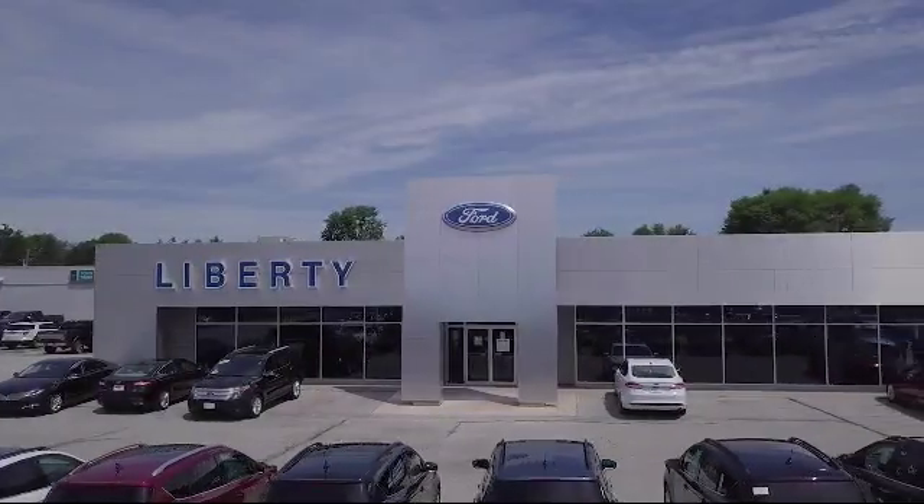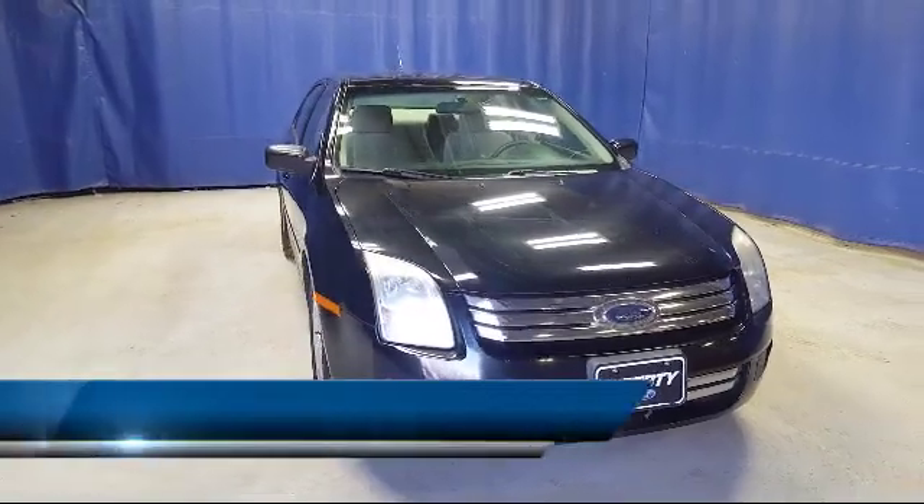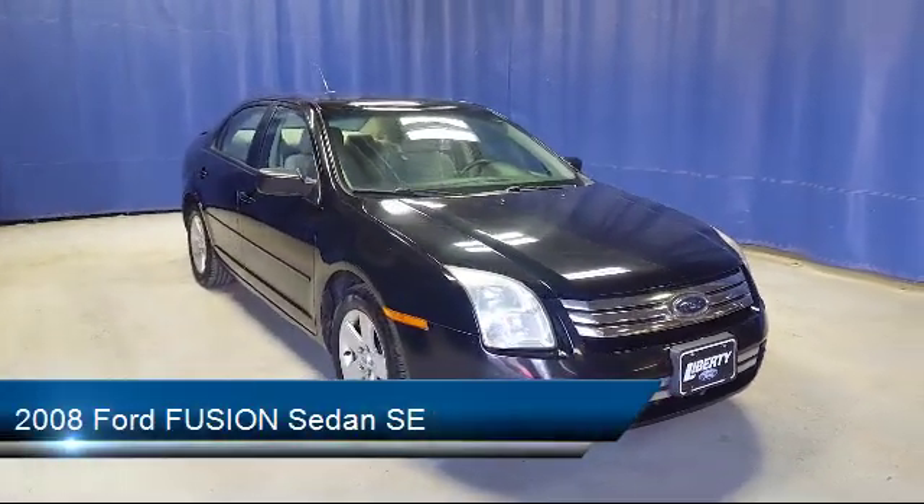Welcome to Liberty Ford Parma Heights. Here's a look at another one of our great vehicles from our inventory, and it comes equipped with a tire pressure monitoring system,